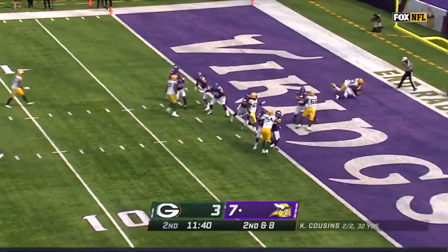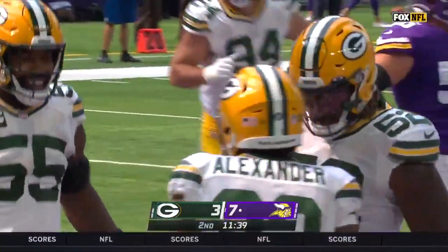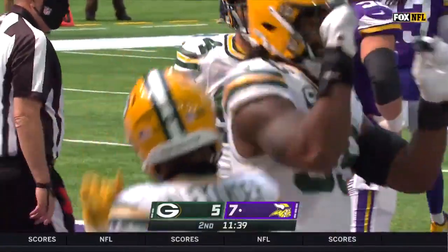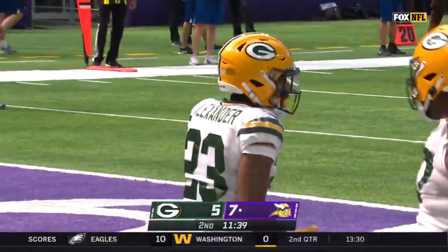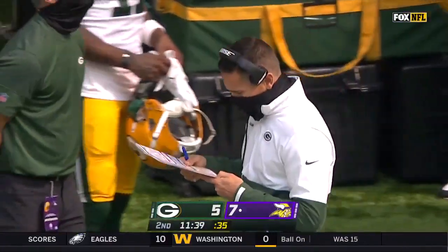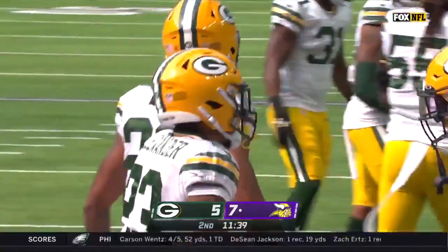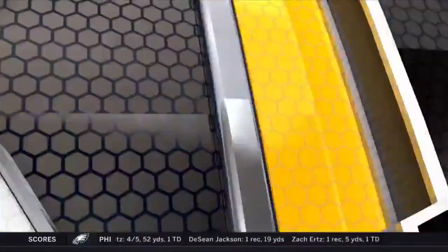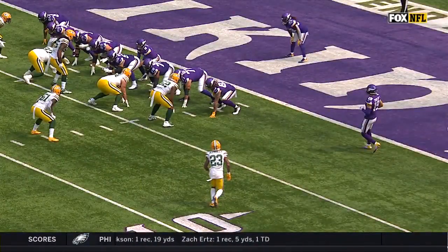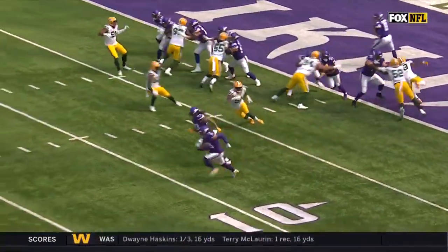Cousins from his own end zone is gonna be sacked for a safety — two points — as Jair Alexander comes in from his corner spot. A play that you typically don't think a corner is gonna come on a blitz right there. But what a great play call by Mike Pitt, using his athletic corners, his scrappy corners, to get in on the blitz. What a great call, and the safety for the Green Bay Packers.